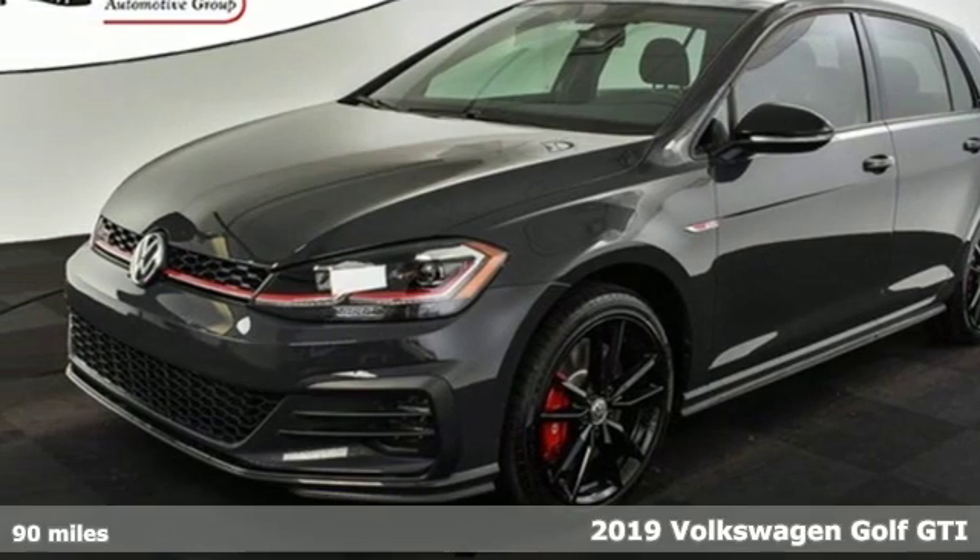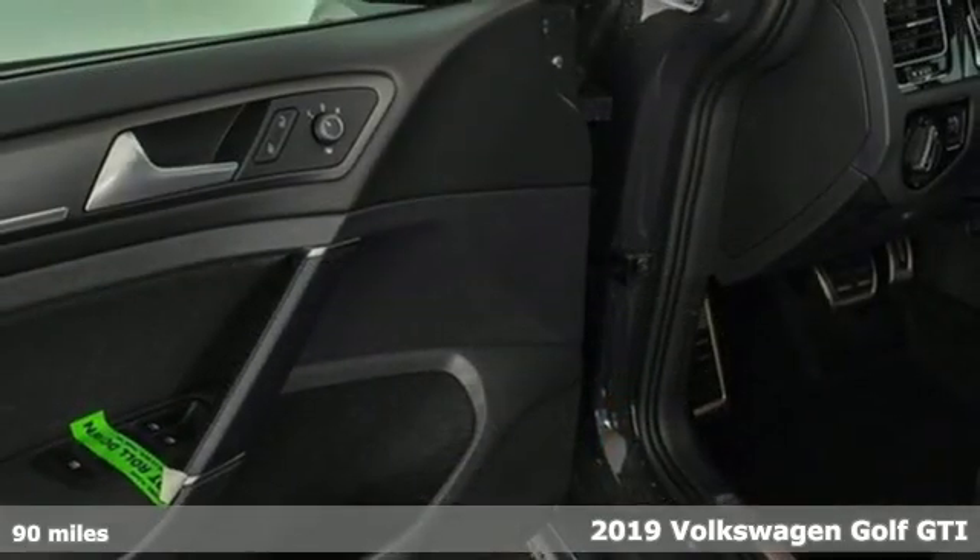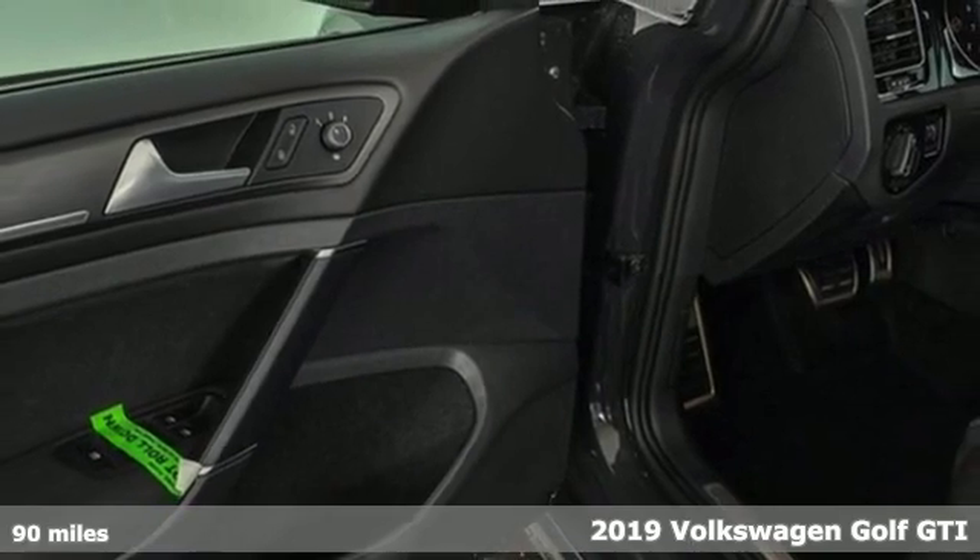It's a new 2019 Volkswagen Golf GTI. Volkswagen, where safety and performance come standard.